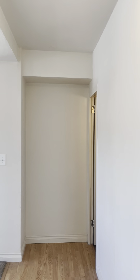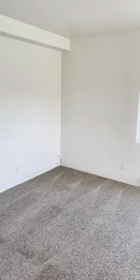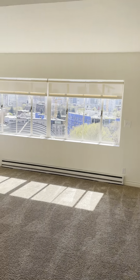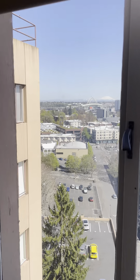This is the front entrance, a hallway closet, a little hallway, a half bath, and this is the main living area — this is the view.